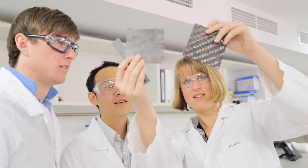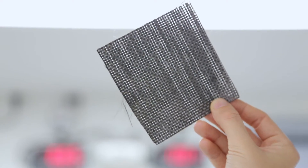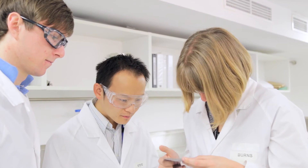At RMIT in engineering, wherever there's an opportunity for the university to work in partnership with an industry through a PhD program, we strive to do that.